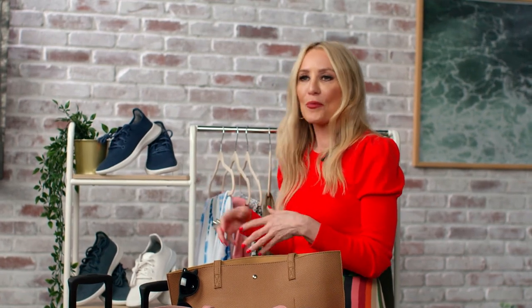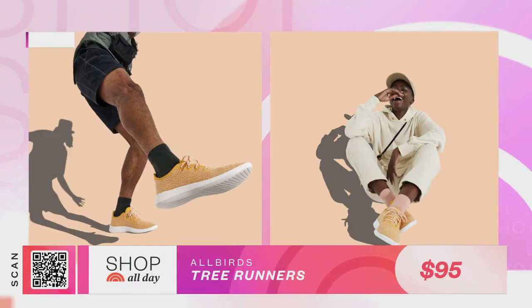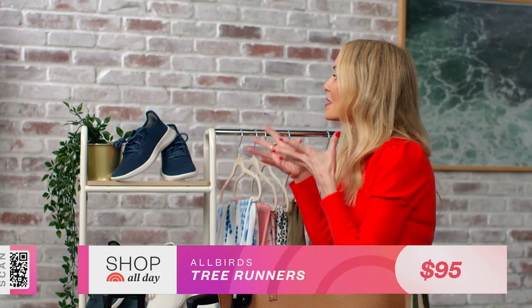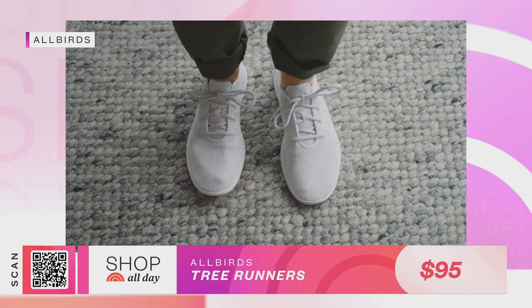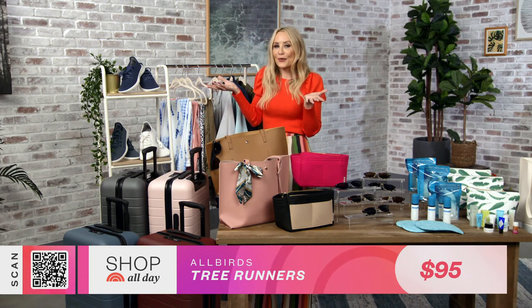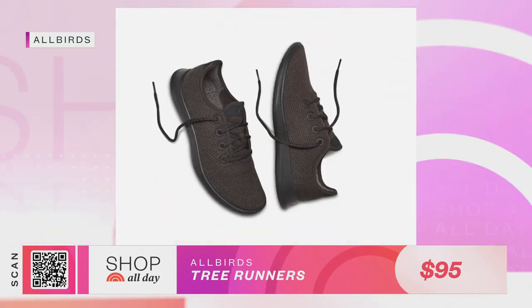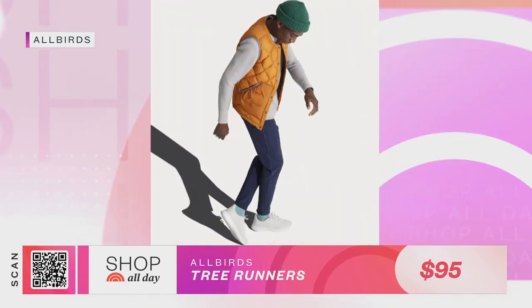Another celeb favorite we've seen all throughout the airport is Allbirds, and this sneaker is called the Tree Runner. Not only is it like walking on sunshine — they're super comfortable — but it's also a really stylish sneaker. It's got classic lines, not a lot of branding on it. I'd say it's sporty and sophisticated, which is kind of the way I want to look going through an airport or even just at the grocery store. For the sustainably minded, these are actually made with eucalyptus fibers, which means a lot to this company. And they're reasonably priced.